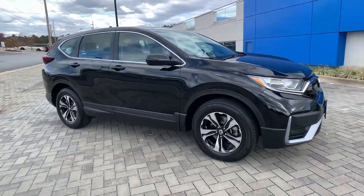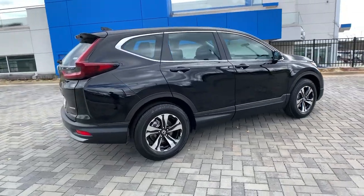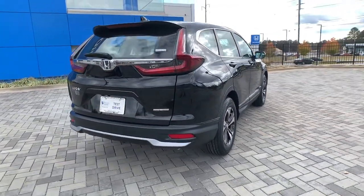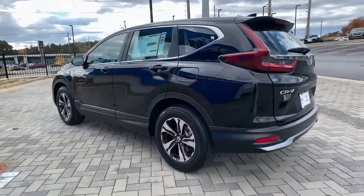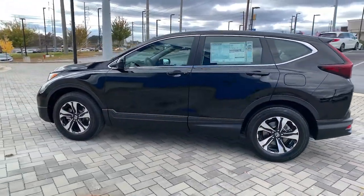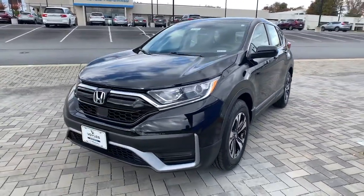Can you see yourself in the 2022 Honda CR-V? Take a closer look at this stylish and up-for-anything CR-V. Its innovative design, premium feel, all-weather capability, and advanced safety and connectivity technology sets the standard for small SUVs and crossovers.